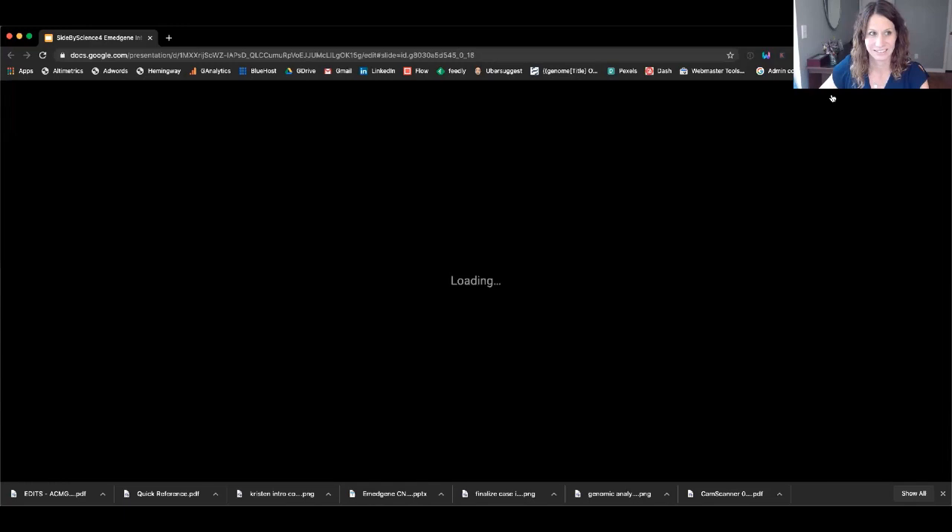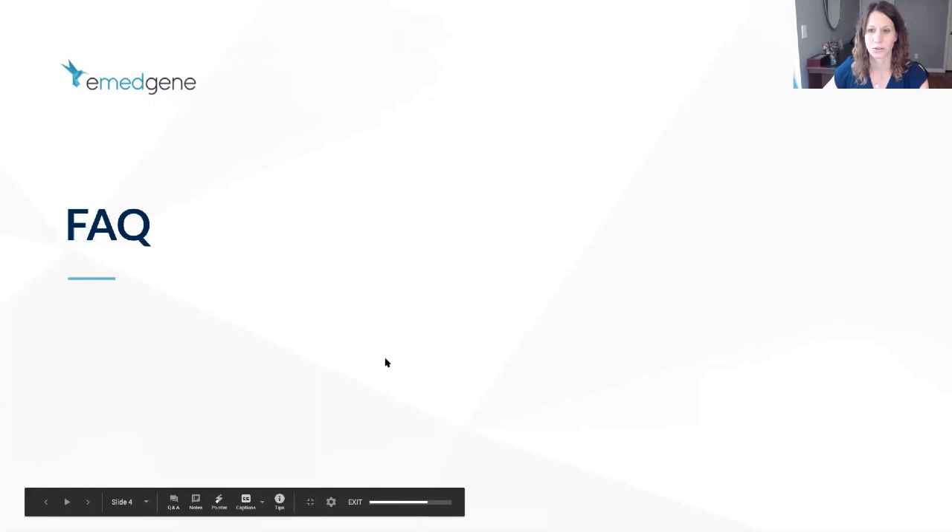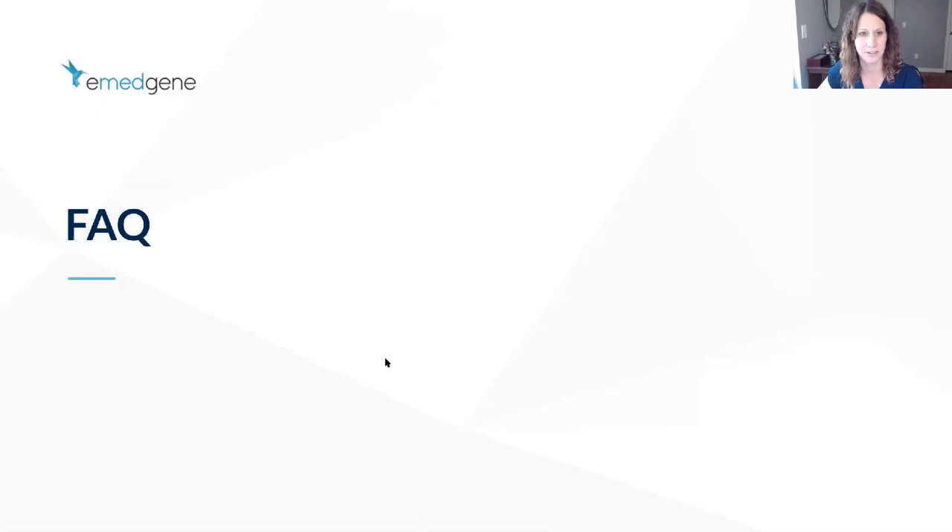We're going to take the next 10 to 15 minutes to go over some frequently asked questions gathered from our audience. Kristen, why don't you lead those? First question: what are the most commonly reported challenges for people as they adapt to these new guidelines?